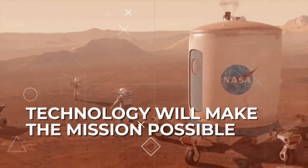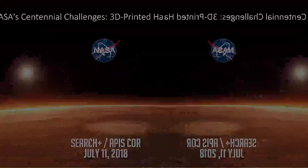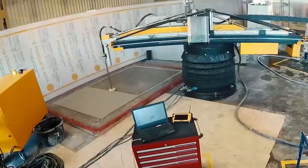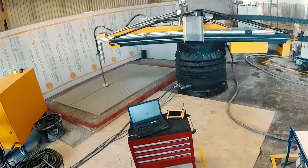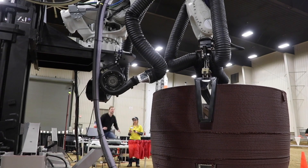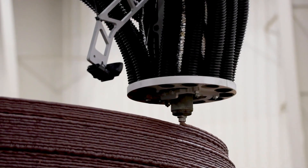NASA hosted a 3D printer competition where participants designed sustainable habitats for Mars. These groundbreaking designs could play a crucial role in establishing a human presence on Mars, combining cutting-edge technology with bold architectural concepts.